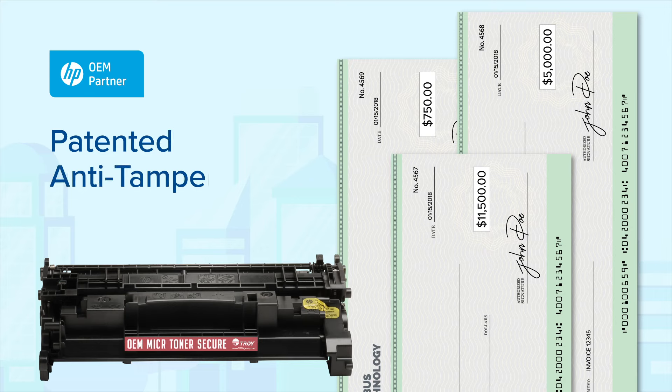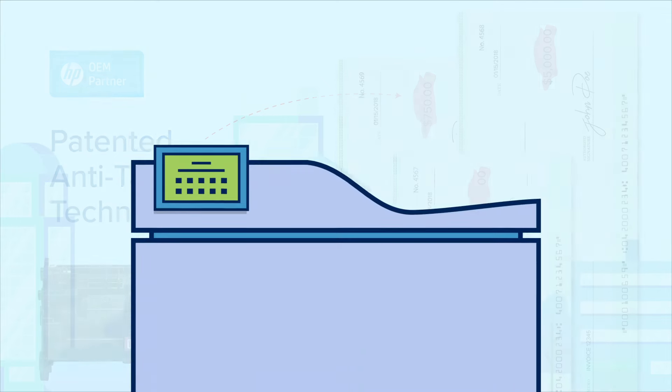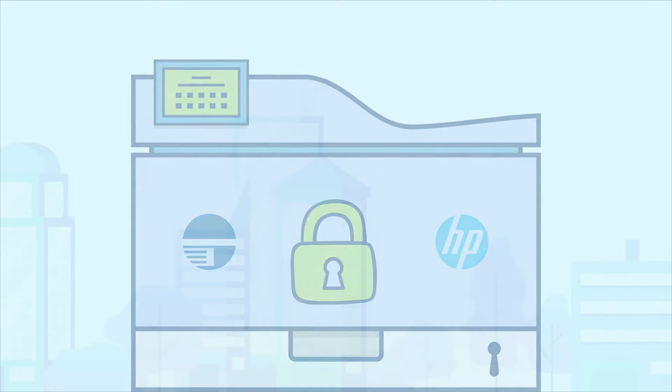Every Troy MICR printer also includes a full standard yield Troy MICR toner secure to ensure your printed payments are tamper resistant. And when you buy a Troy printer, you know that you're getting the highest security from not only us, but also HP.